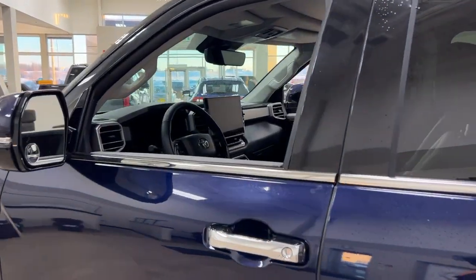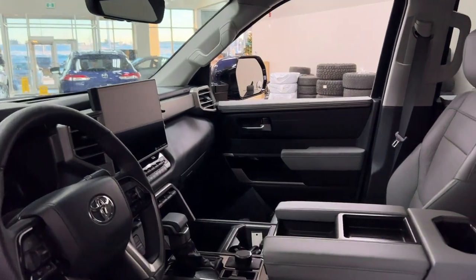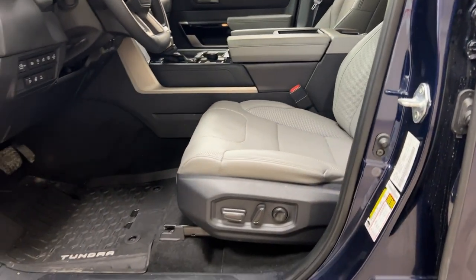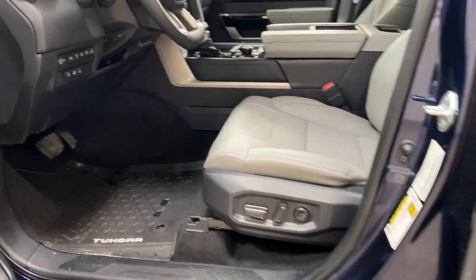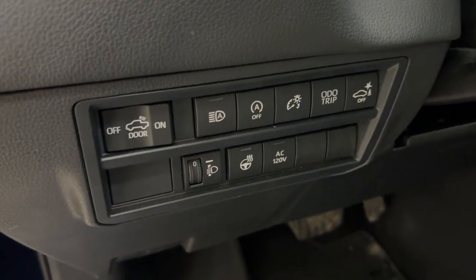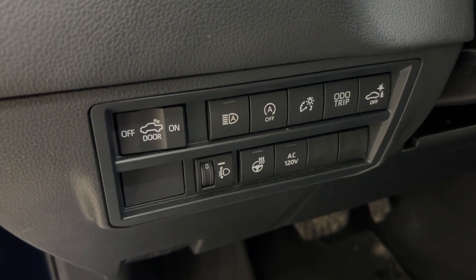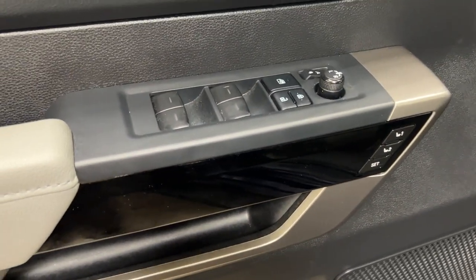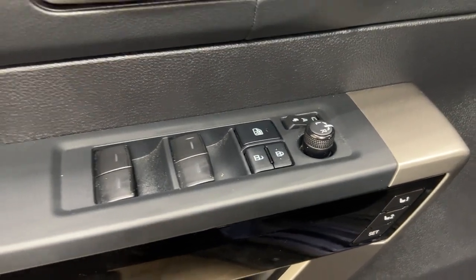Taking a closer look at the front dash and front seats, you do have your gray interior, power driver's seat with lumbar support. As you can see, you do have your auto stop and start, automatic high beam, and seat and steering wheel controls. On the inside of the driver's side door you have your seat memory controls with your power folding mirror button, mirror controls, window locks, power locks, and window controls.